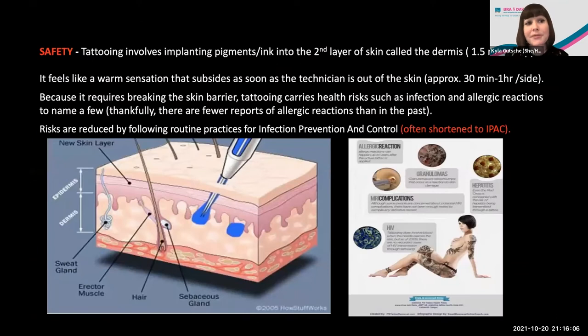Now let's start with safety. Tattooing involves depositing pigments or ink into the second layer of the skin called the dermis, roughly just over one millimeter deep. It feels like a warm sensation when the needles are in the skin, subsiding as soon as the technician is out. People liken it to the feeling of waxing — not as bad as laser, almost like a rubber band. You're always in control and can tell the technician to stop. It takes 20 to 30 minutes per side, though that could stretch to an hour if you feel discomfort.